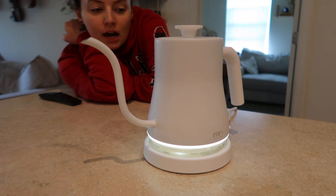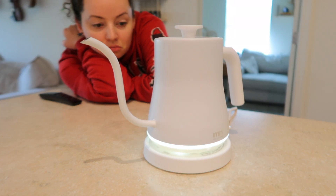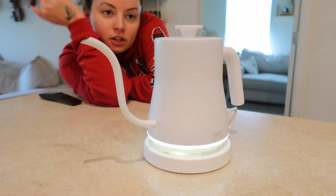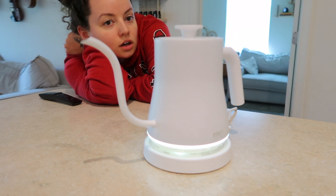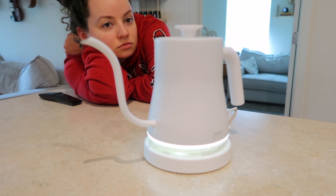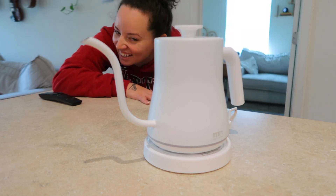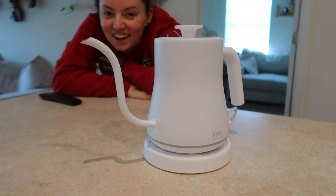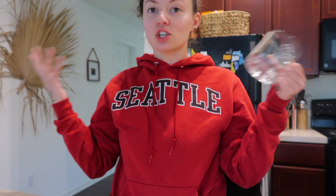We can hear it boiling. It's supposed to turn off when it's done. There's steam coming up — let's see if it turns off by itself. That scared me! Okay, it works! Oh my gosh, that scared me. Well, now I know that it works. I have my cup because I wanted to show you guys the hot pour — grab the handle — hot steamy water.